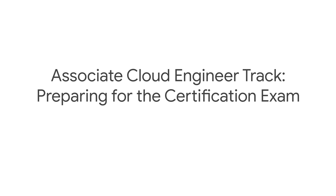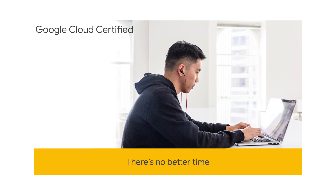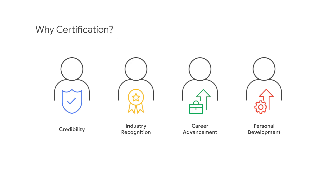This presentation focuses on registering and preparing for the Associate Cloud Engineer Certification Exam. As you prepare for your careers in a cloud-first world, there's no better time to get certified. Certification is essential in today's market to validate mastery and competency of technologies critical to business success. It provides credibility, industry recognition, and is a testament to your skills and proficiency in Google Cloud Platform.